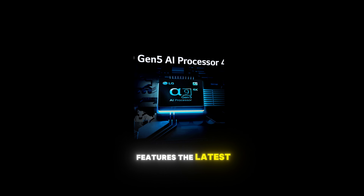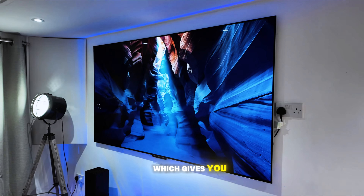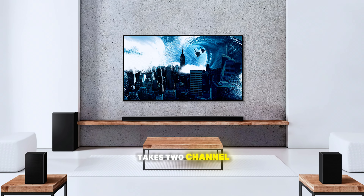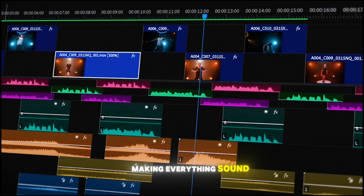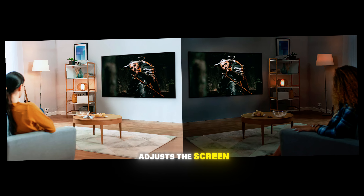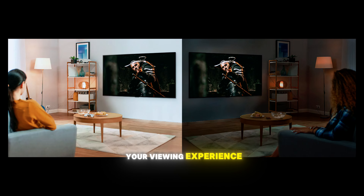This TV also features the latest 6th Gen A9 AI 4K processor, which gives you incredible picture and sound quality. The AI Audio Pro feature takes 2-channel audio and transforms it into a 9.1.2-channel surround sound experience, making everything sound more immersive. There's also an AI brightness feature that adjusts the screen brightness based on the lighting in your room to optimize your viewing experience.